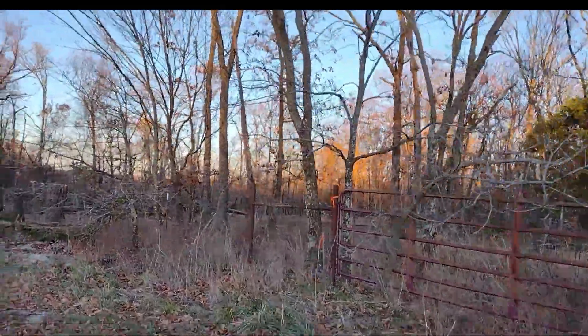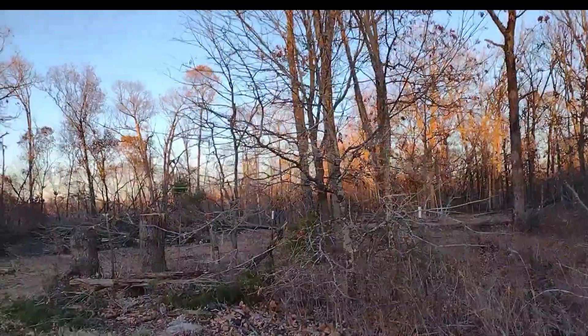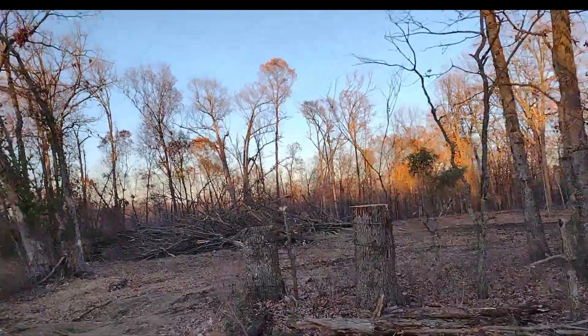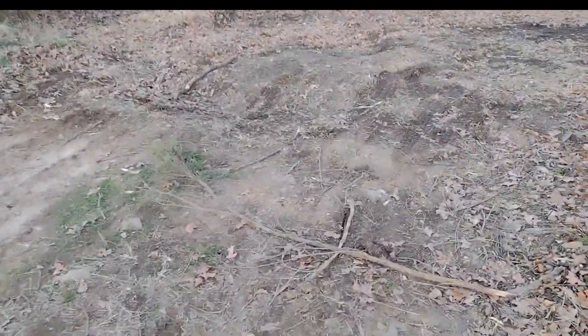This used to be solid trees and you can see now they are clearing it out pretty good. They're leaving huge piles of waste. Look at the nice big roots they're putting in here.